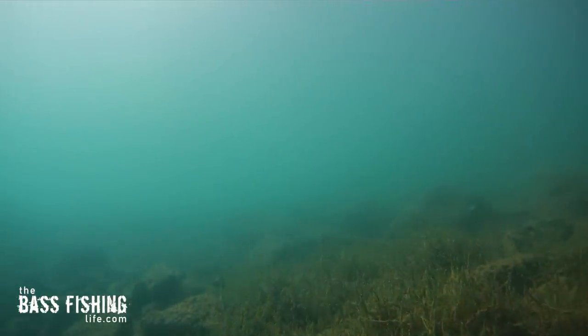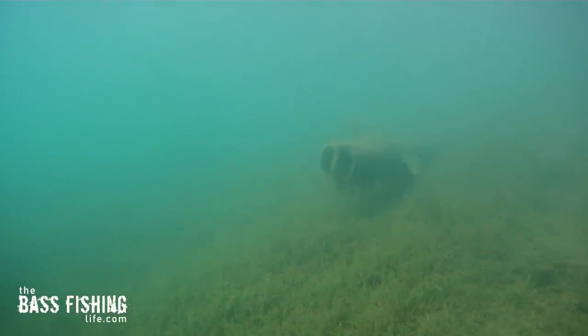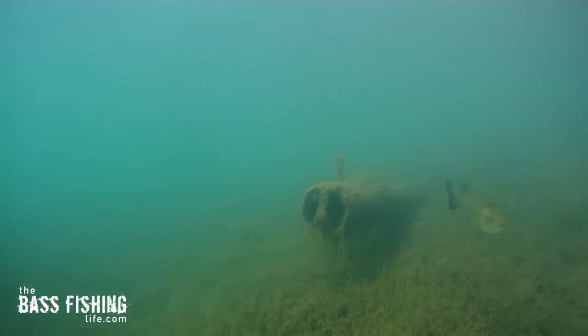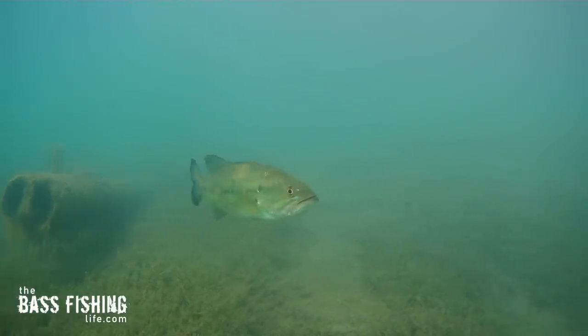The side edges are often where other types of structure or cover are going to be found, and this other stuff is often stopping points for bass as they move through the water column, and it's worth investigating. Right here, we have got a standpipe that the fire department had put in to fill up their pumper trucks. This small piece of structure is often overlooked, but as we can see, we've got a bass holding right here on it.